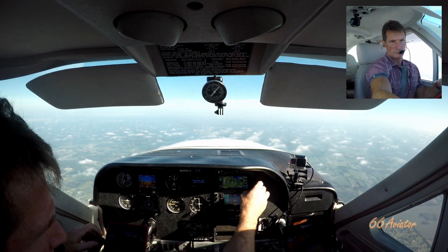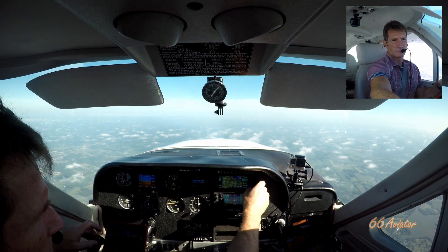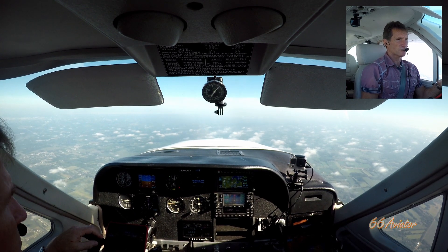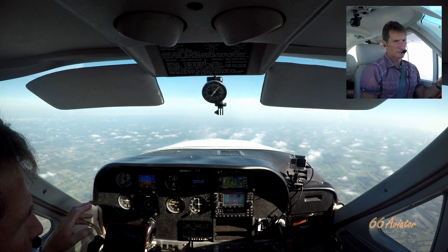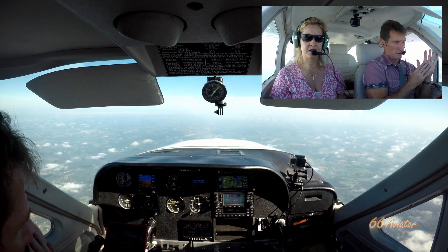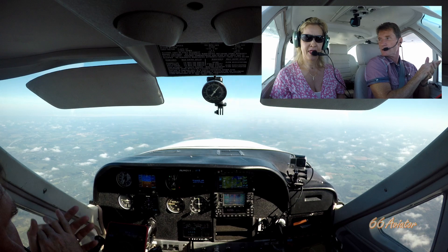Cardinal 51 Tango, change to my frequency 126.45. 126.45 — 51 Tango. Great Lakes Approach, Cardinal 3451 Tango, 6,000. Cardinal 51 Tango, got your line clear, second altimeter 3011. This guy is catching us a little bit — yeah, 6 miles.